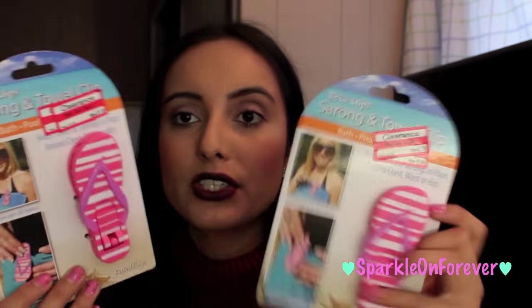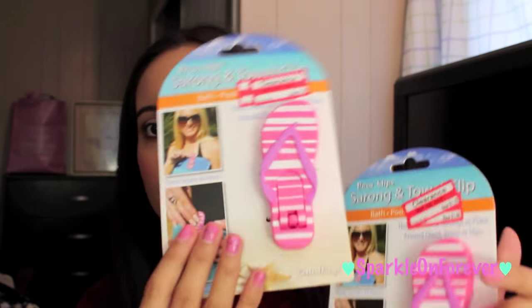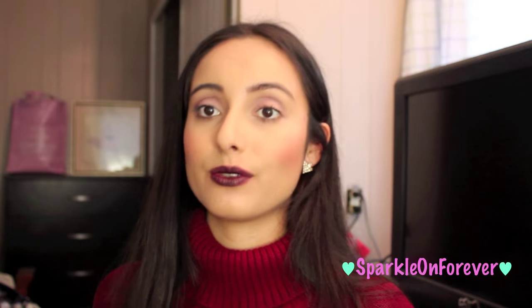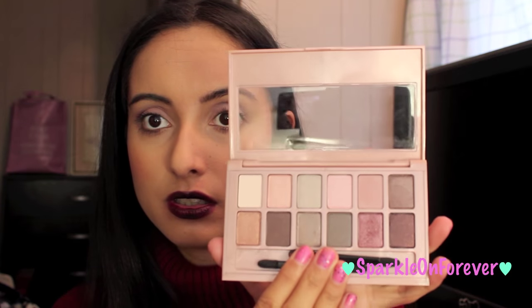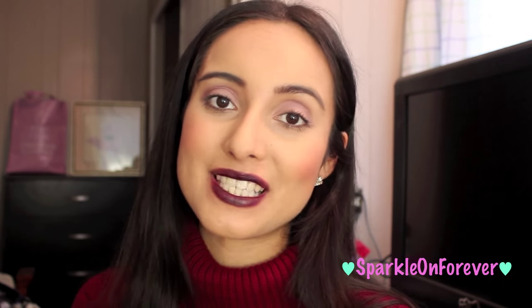I got these little flip-flop towel clips on clearance for $1.18 — you can wrap your towel with them. I also got some panda snacks with vanilla cream, which are delicious. Then I picked up the Maybelline Blushed Nudes palette — it is just gorgeous, highly recommend it if you're looking for an inexpensive palette, I think it was around $10. That concludes this haul, I hope you enjoyed it and I'll see you in my next video!